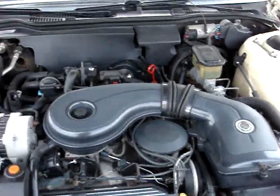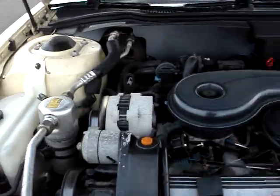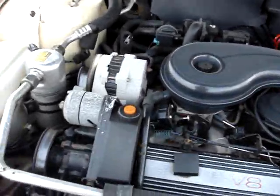Got the Cadillac V8 in it — a good strong engine. It's a 4.5 liter.